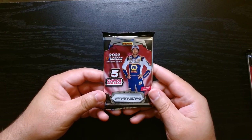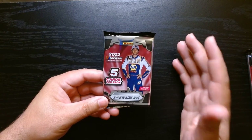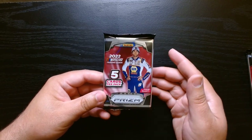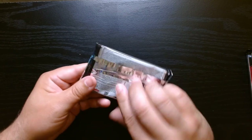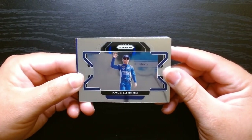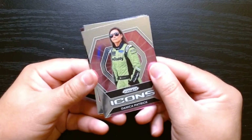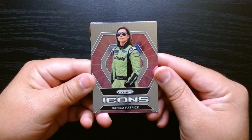Here we go, we get five cards per pack. I'm not the most knowledgeable in NASCAR because I don't watch it all the time, but I love the cards that Panini puts out for NASCAR. Here we are — the classic Prism design, Kyle Larson, and Icons of Danica Patrick.